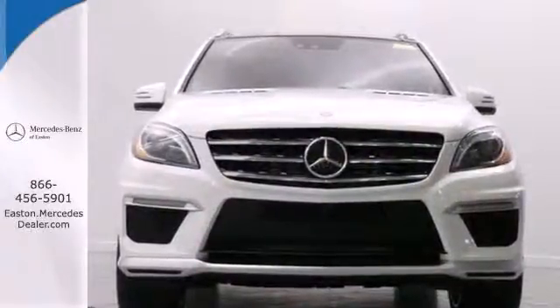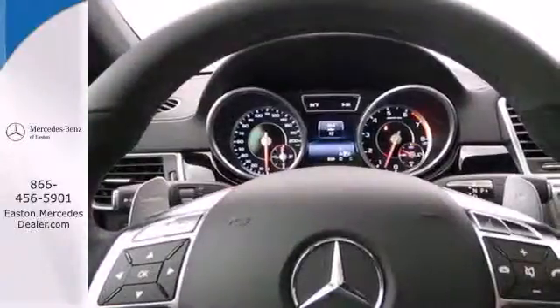You'll know comfort with included climate control, power moonroof, and heated seats.